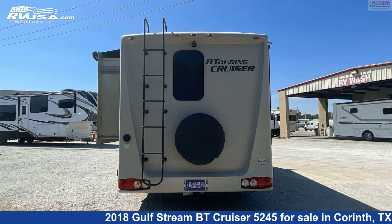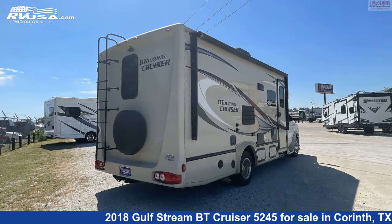The floor plan layout of this Class C features a front living area, mid-kitchen, rear bath, and rear bedroom.